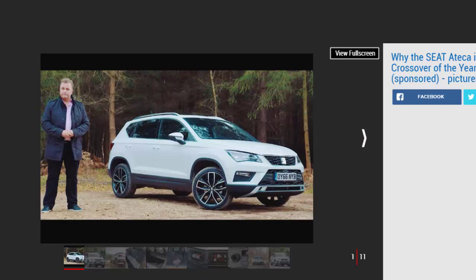Crossover of the Year is one of the most fiercely fought categories at the Auto Express New Car Awards. To win, a car needs the perfect blend of styling, sharp handling, cutting-edge technology, space and low running costs. And the Seat Ateca has all of this and more.